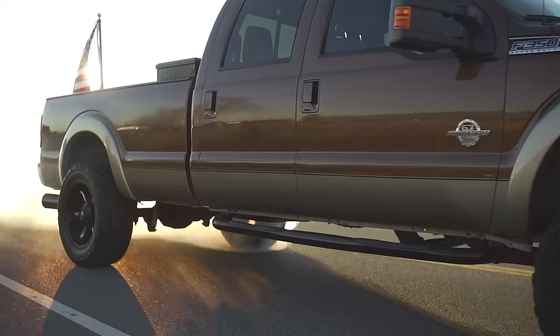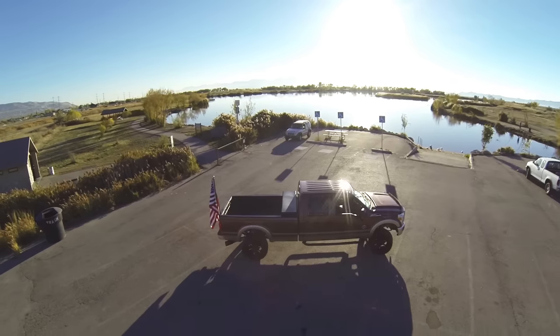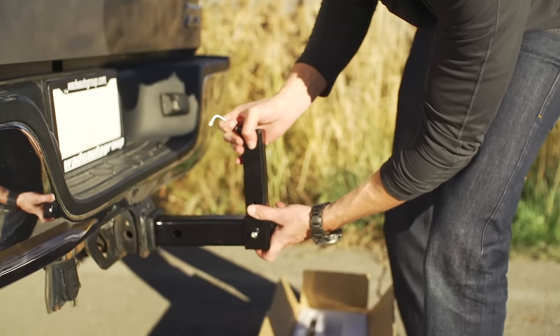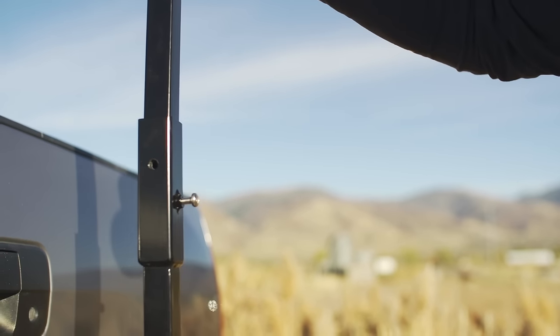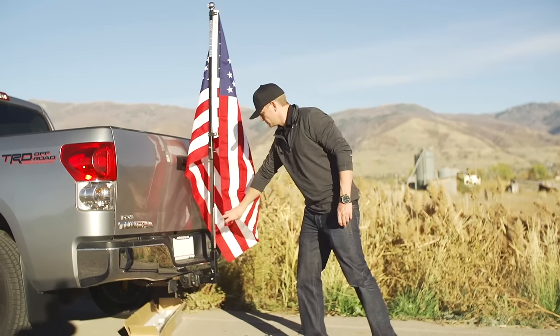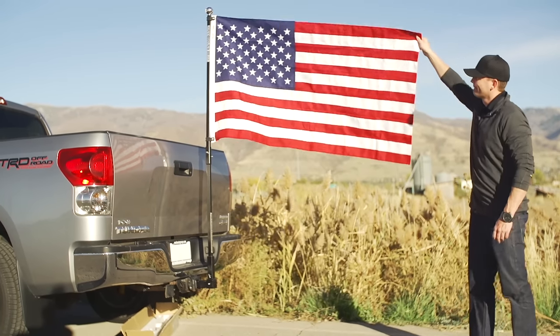Not only is it the most durable flag pole on the market, but it's the easiest to use as well. Just add it to your hitch receiver, attach the two poles together, put in the locking pins, and attach your full-sized flag. It's so easy a Raiders fan could do it.